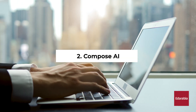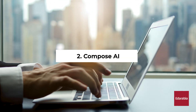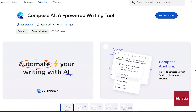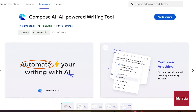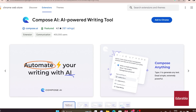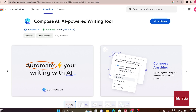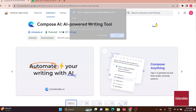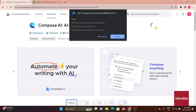Number 2: Compose AI. Compose AI takes center stage, proving its excellence not just in grammar checking but also in leveraging AI for text generation. This extension is a game-changer, seamlessly completing sentences across different platforms like Gmail, Outlook, and Google Docs within your browser.